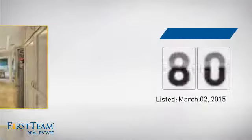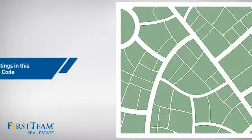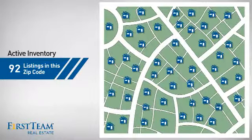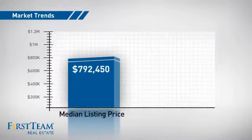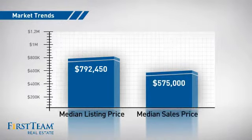It's been on the market since March. Wondering how it stacks up against the competition? There are now just over 90 homes on the market within this zip code, with a median list price of just under $800,000 and a median sale price of $575,000.